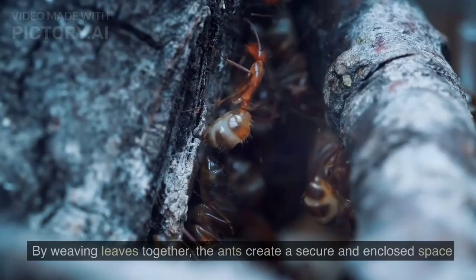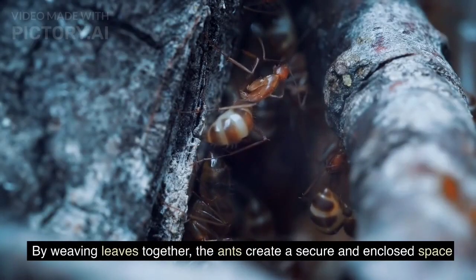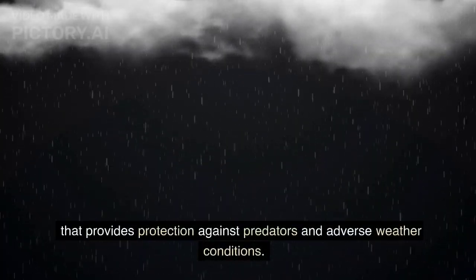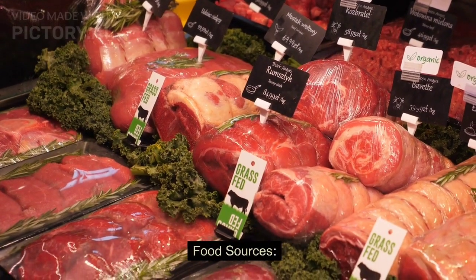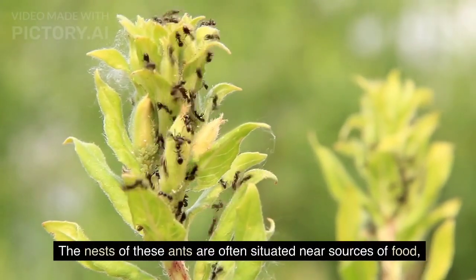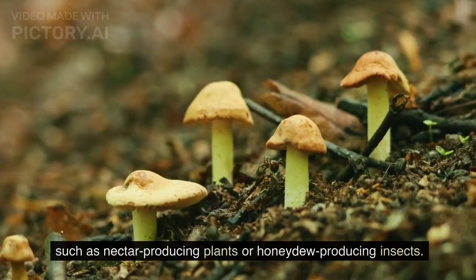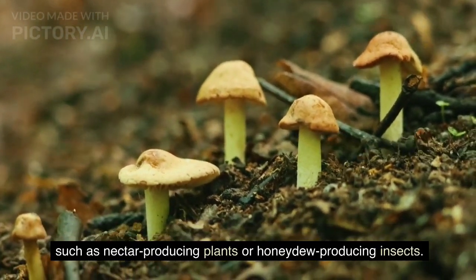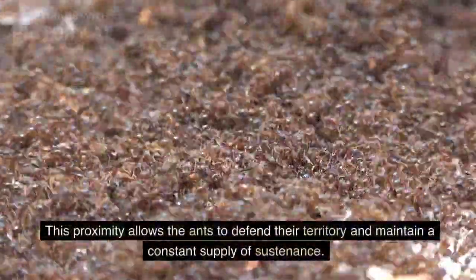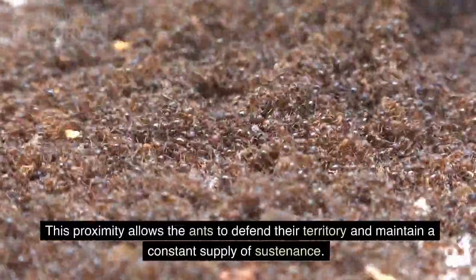Protection: By weaving leaves together, the ants create a secure and enclosed space that provides protection against predators and adverse weather conditions. Food Sources: The nests of these ants are often situated near sources of food, such as nectar-producing plants or honeydew-producing insects. This proximity allows the ants to defend their territory and maintain a constant supply of sustenance.